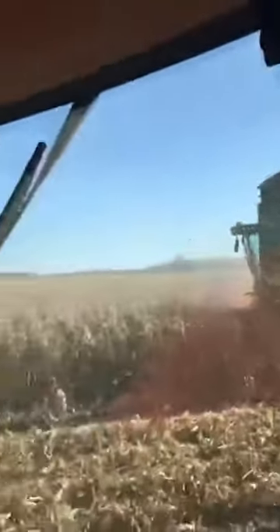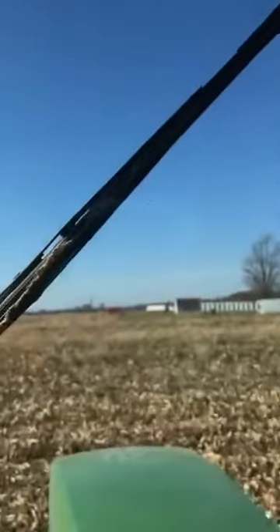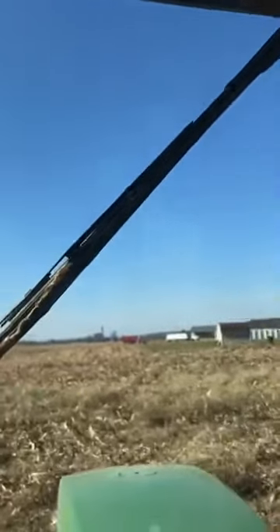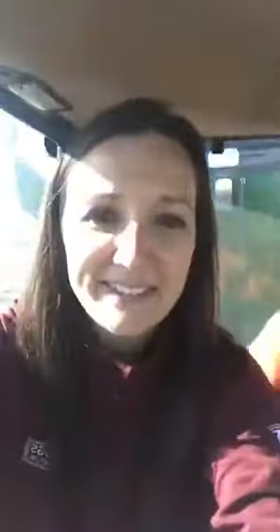You may see this happening when you're heading down country roads. Now we're heading over to the semis to unload. Pretty cool, and we'll show you the unloading at the semis here in just a little bit.